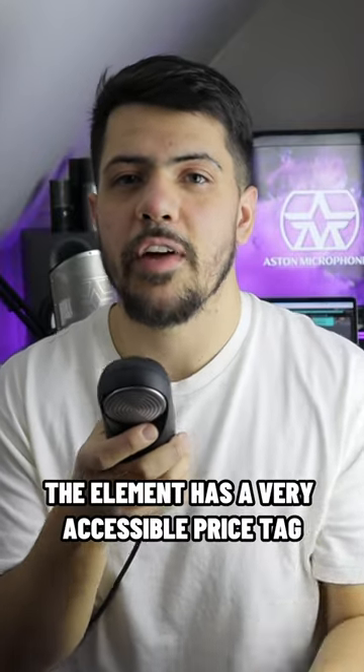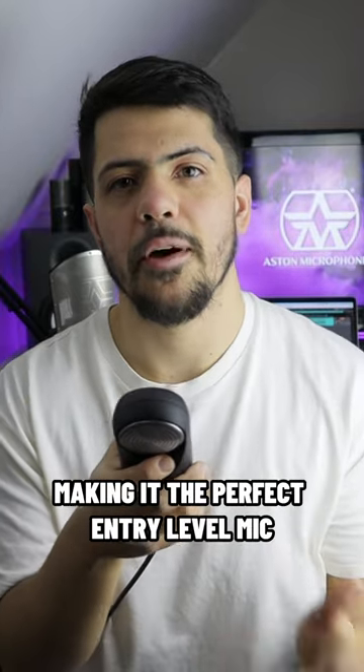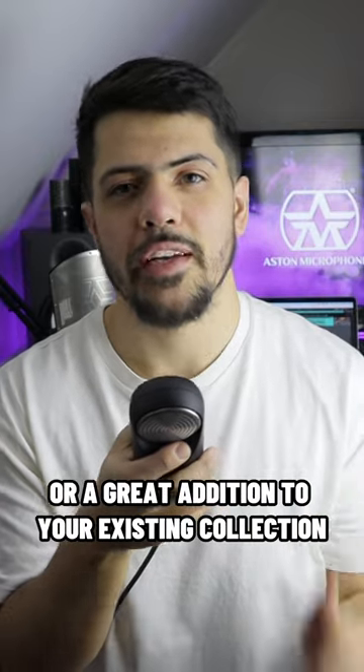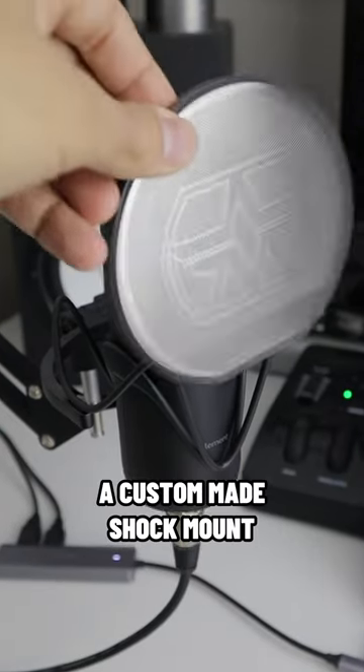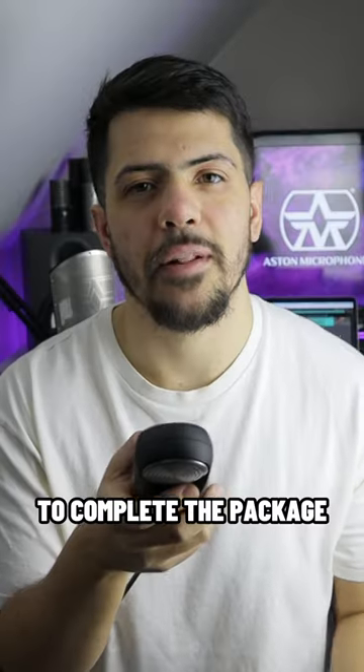The Element has a very accessible price tag, making it the perfect entry-level mic or a great addition to your existing collection. It even includes a custom-made shock mount and a magnetic pop filter to complete the package.